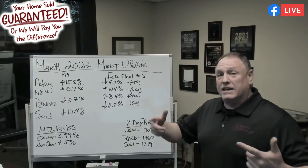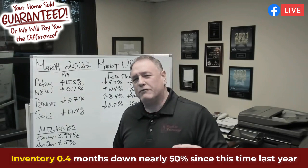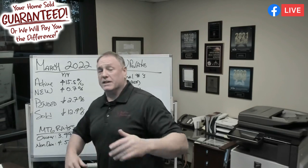Right now we have 0.4 months of inventory — not even one month, not even half a month. It's just under two weeks, about 10 to 11 days of inventory available. So if we had nothing else come on, we're good for 11 days. That's not many homes, and that's the entire Northwest — most of Western Washington and part of Eastern Washington.